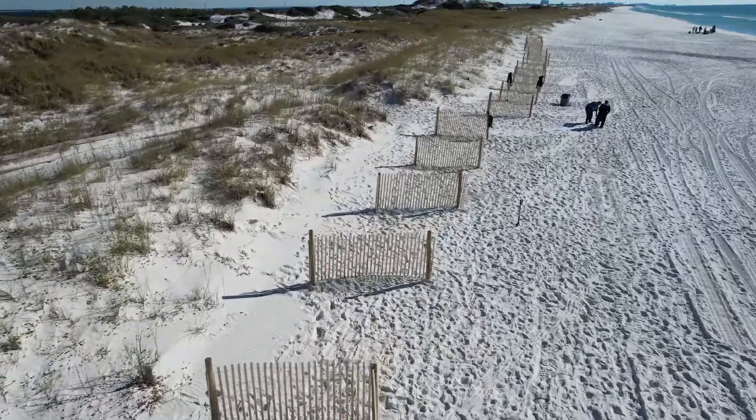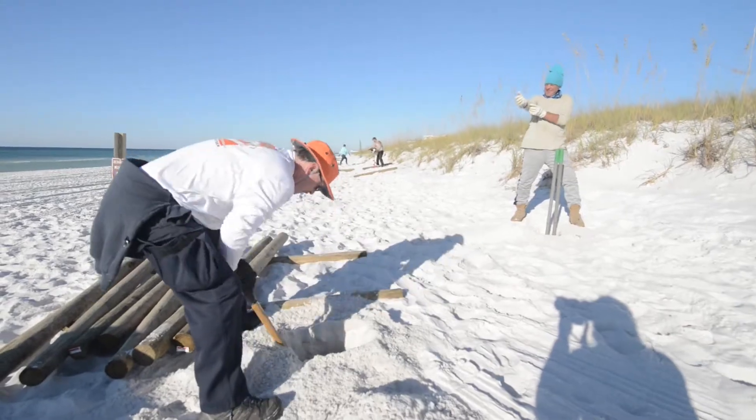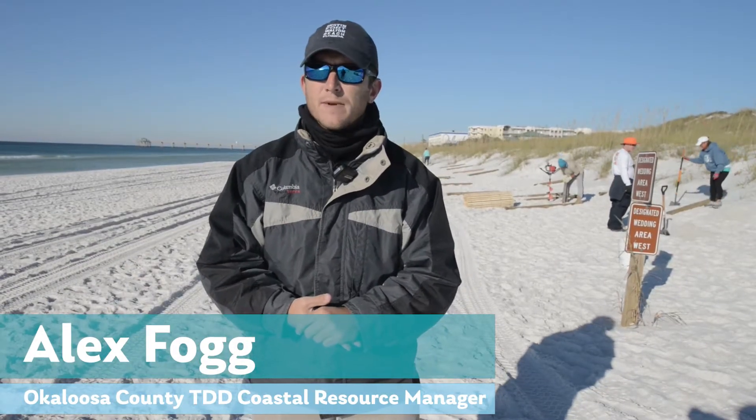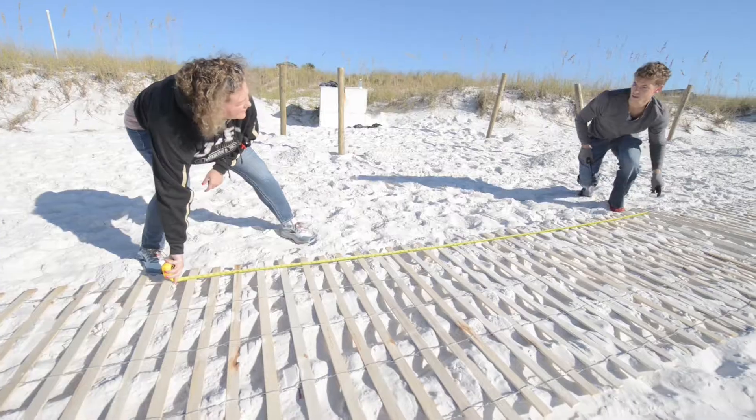We're out here at Beasley Park. This is the beginning of a three-mile sand fencing project that the county got some funding from National Fish and Wildlife Foundation, as well as some matching funds from the Tourism Development Department, utilizing a lot of volunteers — specifically Trees on the Coast — to get this done.